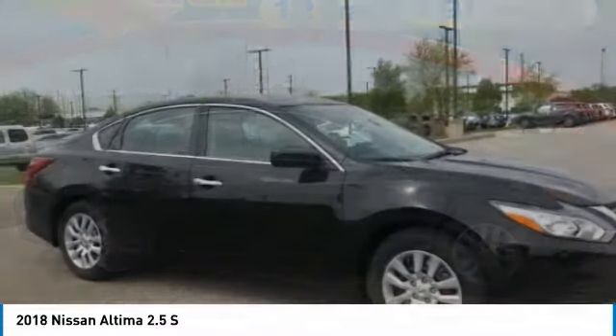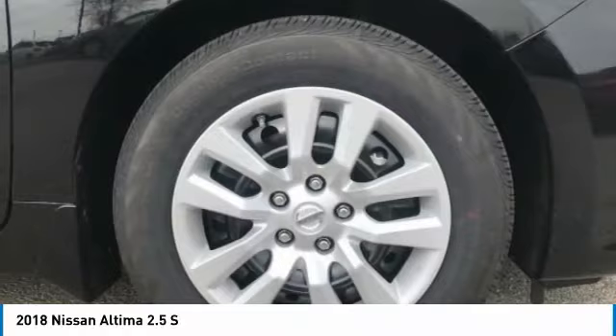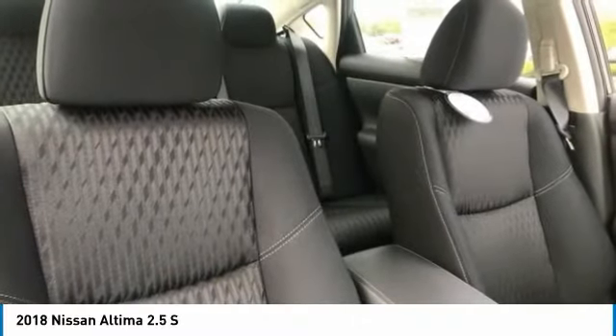The Nissan Altima offers advanced features to make life easier, including push-button ignition, which comes standard. Combine that with a powerful V6 or efficient four-cylinder engine and six standard airbags.